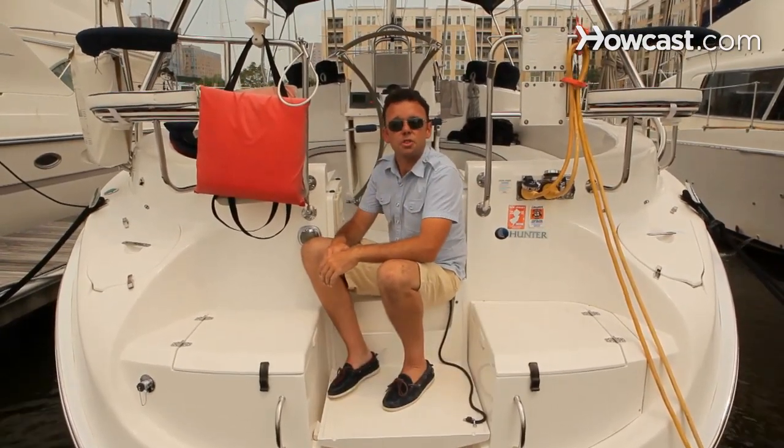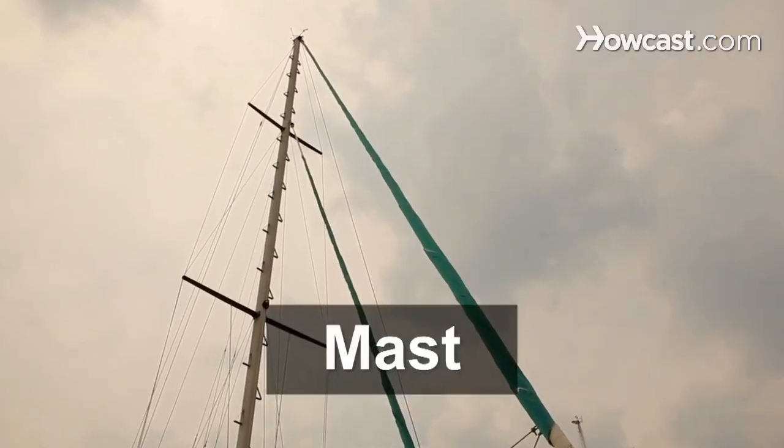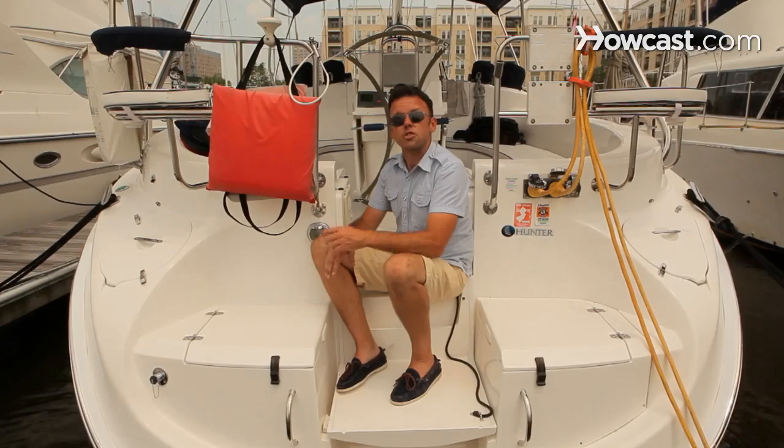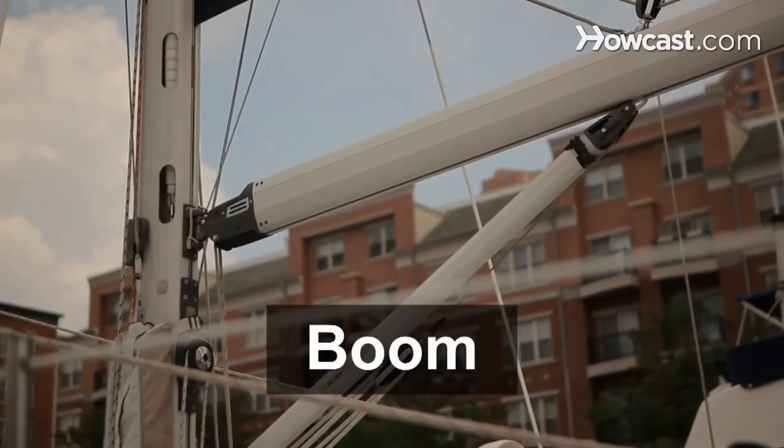There are many other terms, especially on a sailboat. The stick that goes in the air that holds your sails is the mast. And the other stick or spar, as it's called, that goes back and holds the mainsail is called the boom.